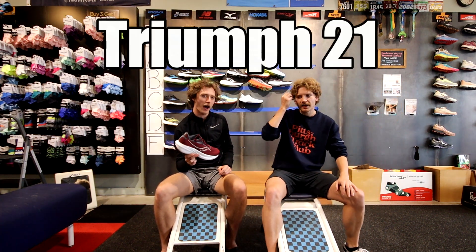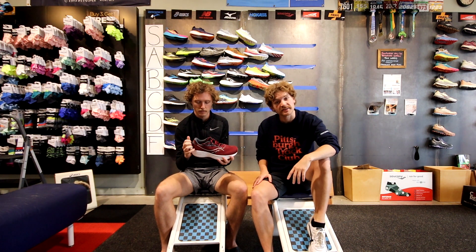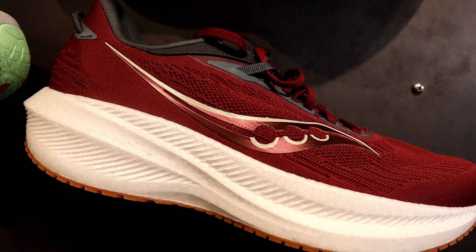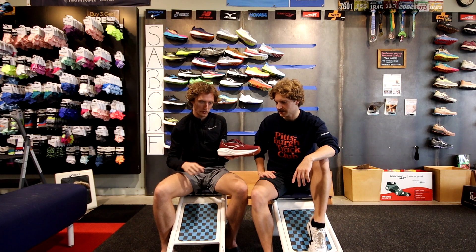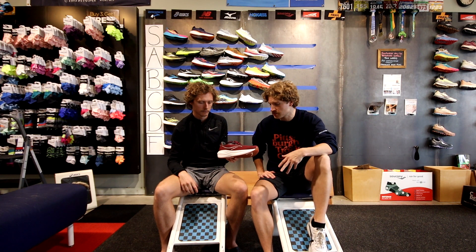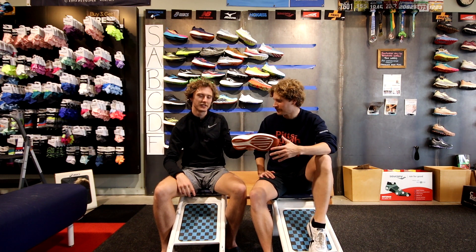The Saucony Triumph uses the TPU Power Run Plus foam, which is really bouncy and really soft. We did a shoe review on a previous version — we'll link that in the description. One of us is a bigger fan than the other, but after some back and forth we're settling on low A tier. Some even think it's better than the Brooks Glycerin.